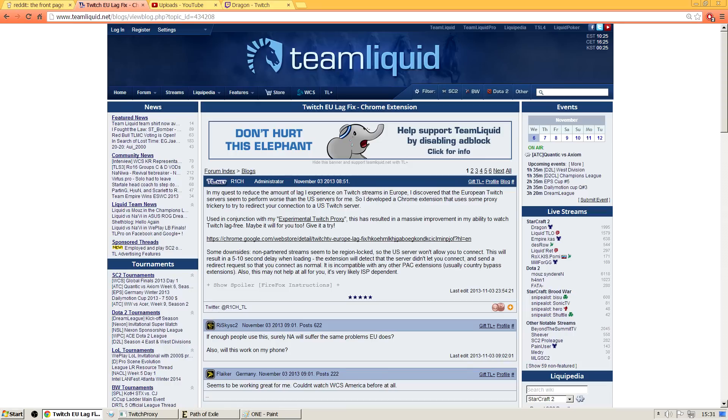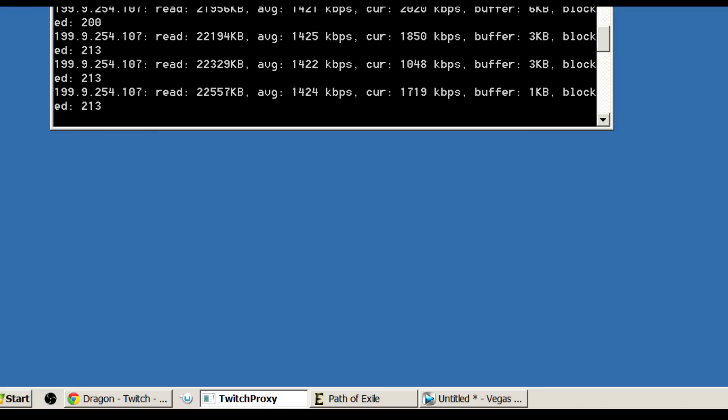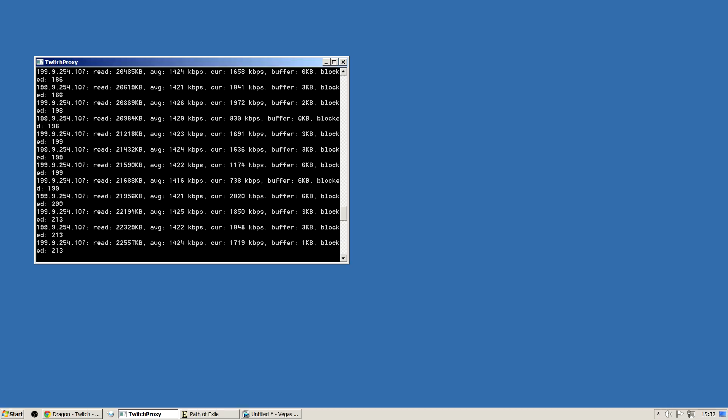You just download the Twitch proxy and the Chrome extension. All you're going to do is install the Chrome extension, which takes like one second, and then I just pin the Twitch proxy onto my start menu. So whenever I want to watch Twitch, you just press run on the proxy — it opens up a command box. Then you open up Google Chrome, go to Twitch, watch your streams, and it just works perfectly.